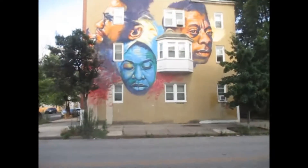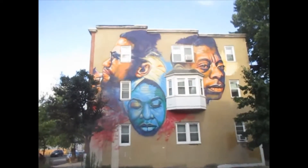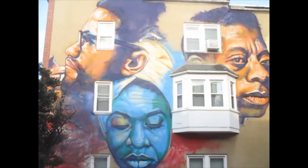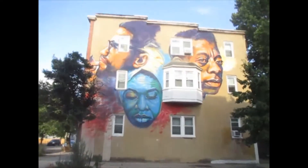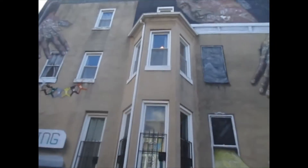Hey guys, yours truly here. I'm here in Baltimore on East Lafayette and Barclay Street, and I want to show you these two houses that have these awesome murals. The one over here has got Malcolm X, James Baldwin, and looks like Nina Simone. This is awesome that they did this right here on the side of this home.